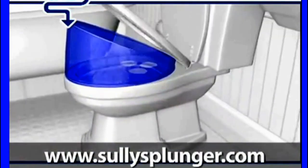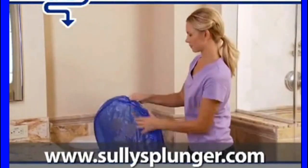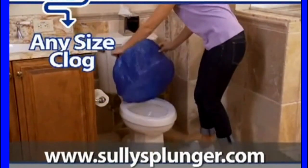It doesn't take a genius. You push down and you get 25 times more pressure. The Pushover Plunge is going to work with any size toilet, any size clog, any size shit.